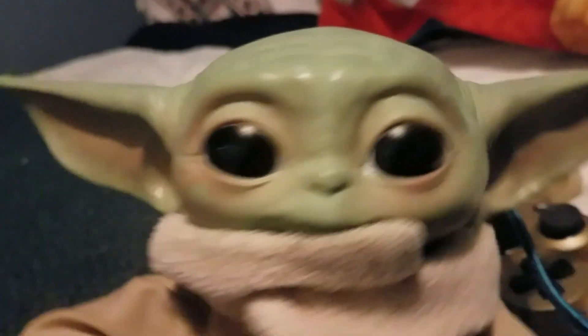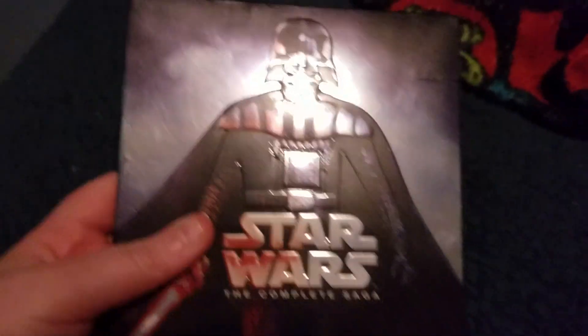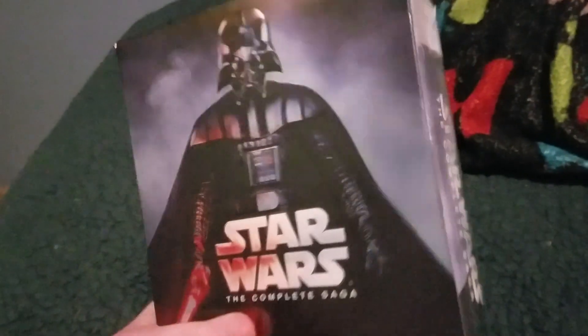Hello kids, ladies and gentlemen, boys and girls, welcome to SMR. I present to you a Blu-ray: Star Wars the Complete Saga. I'm gonna be reviewing this — this is my Blu-ray.